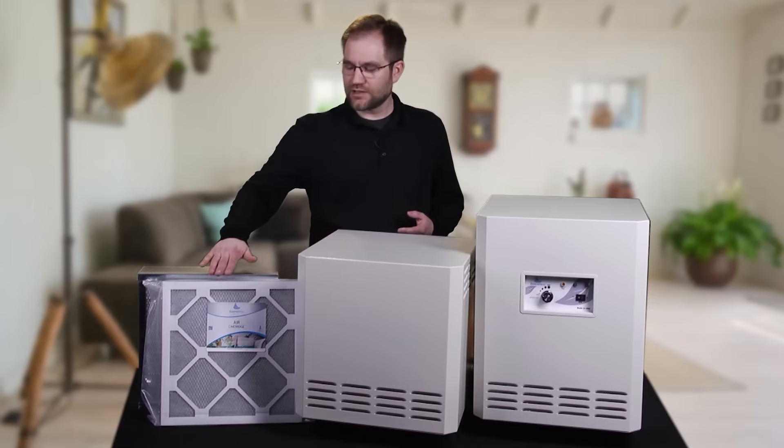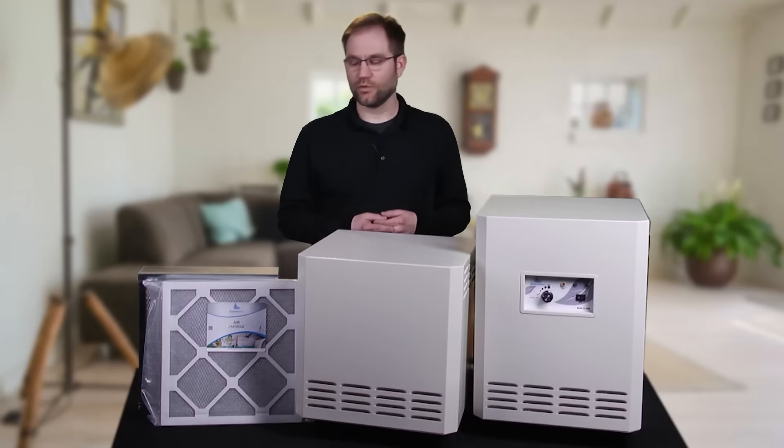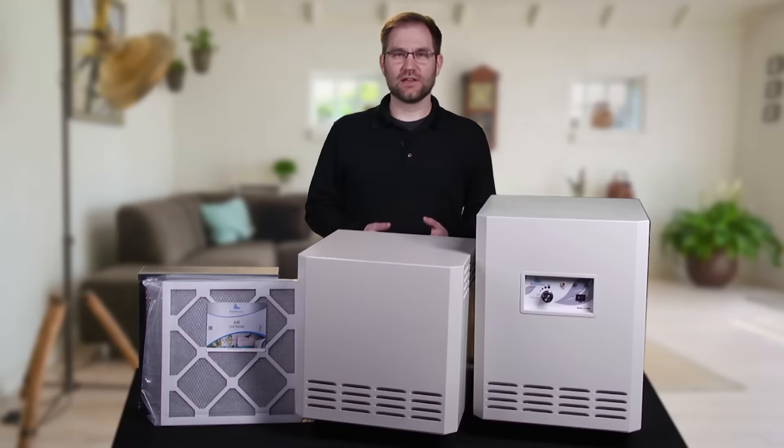The EnviroCleanse cartridge is going to capture those MVOCs that are coming off from what used to be the active mold. The HEPA filter is going to capture the particulates that are circulating in that air, further reducing the contamination. We always recommend that you have active mold taken care of by proper mold remediation specialists.